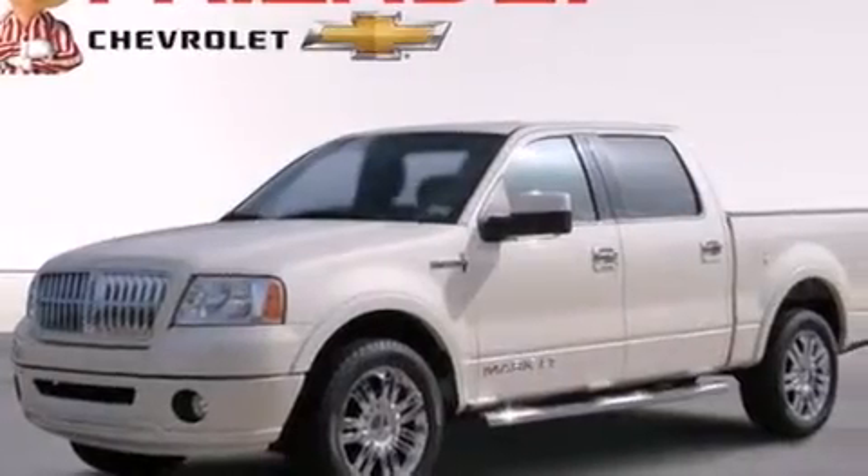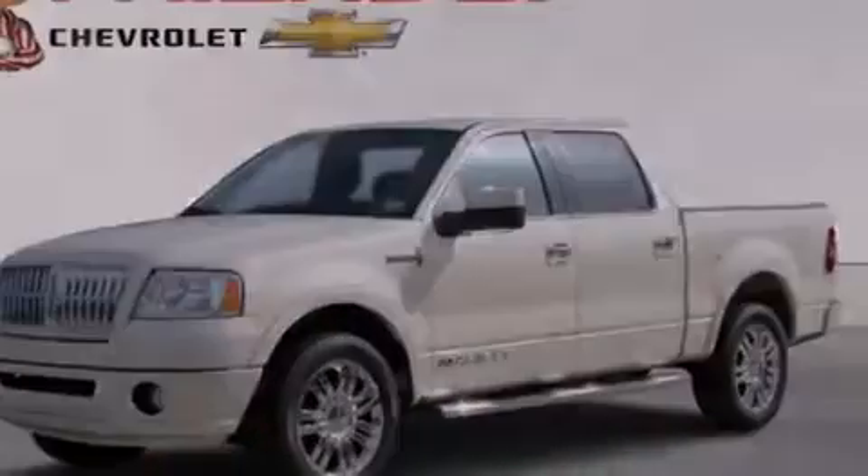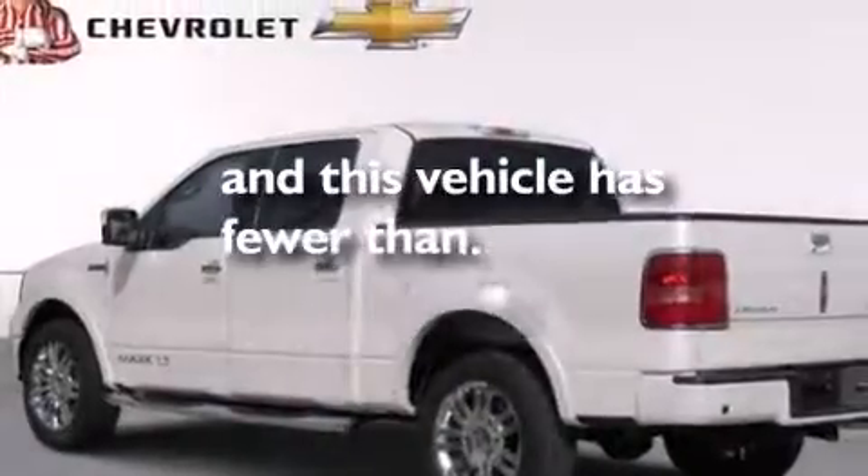Additional features include a home link feature, a rear window defroster, a keyless entry system, and this vehicle has less than 49,000 miles.